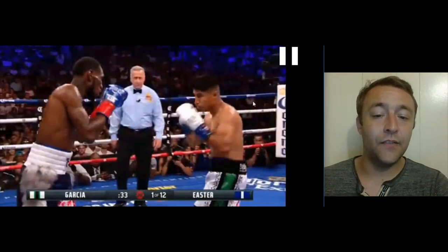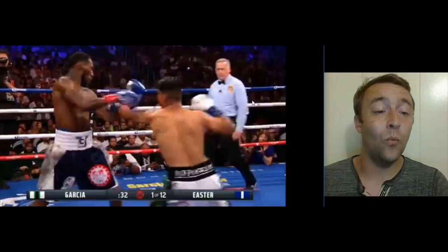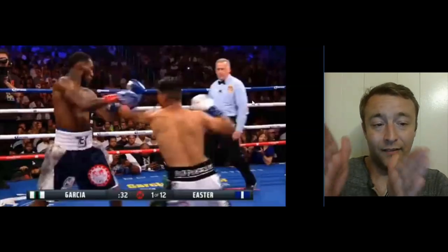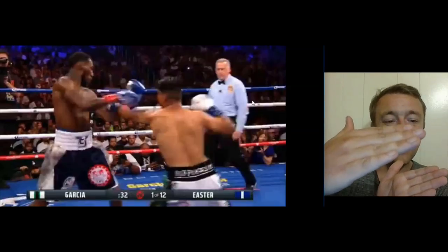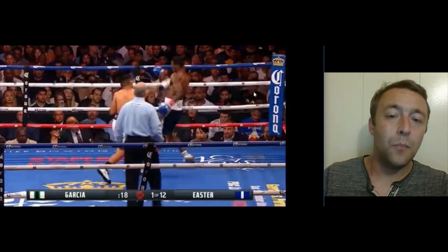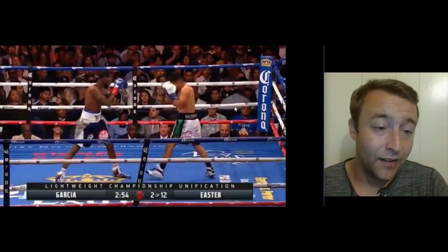Mikey Garcia likes to throw his jab straight out like a hammer and pull his opponent's left hand down to come over the top with the right hand. But because Easter was catching the jab all night, Mikey couldn't do that. Then Mikey adjusts, throwing it as a hook — Easter tries to catch the jab and almost gets caught with the hook. Easter then rolls away from shots but doesn't transfer his weight or bring his hips with him, leading to awkward transitions.